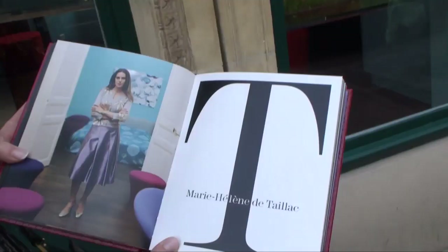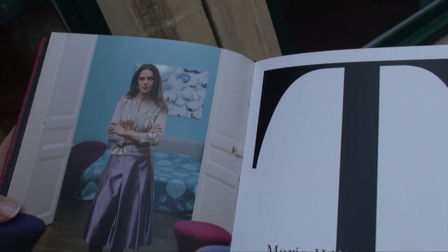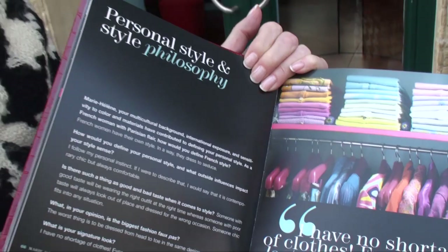Today I wanted to stop by Marie-Hélène Tataillac because she's in my book, Chic and Ferris — there's a picture of Marie-Hélène. She's lovely, lovely looking, a lovely person, and she's very neat. What I really thought was incredible in my book was her closet, which is very organized, but the book is about personal style and not so much about her jewelry. Today I'm coming here to pay a visit to her.